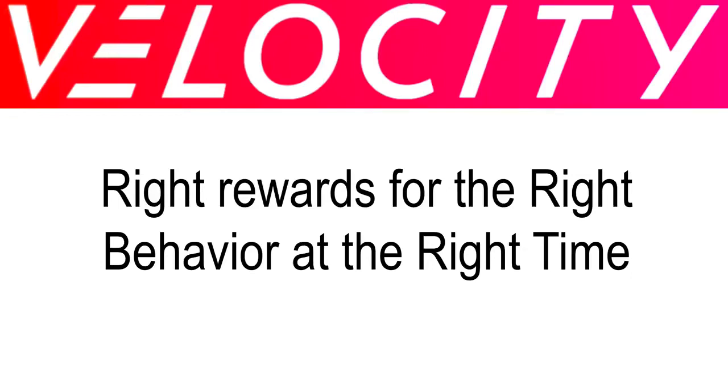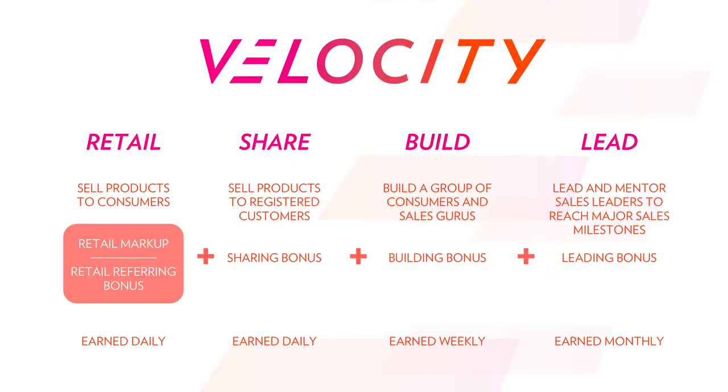Hi, I'm Blake, and I'm going to be going through the new NuSkin compensation plan enhancements here today for you. There are really four different ways that you're paid as a NuSkin distributor with the new Velocity compensation plan enhancements: the retail side, the sharing bonus, the building bonus, and the leading bonus. I'm going to go through and break down each of these for you in this video.